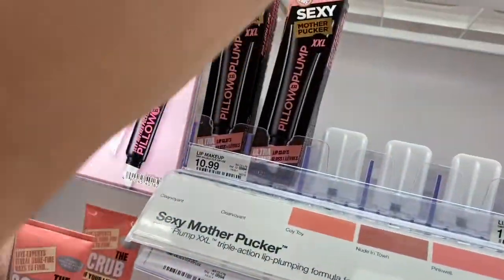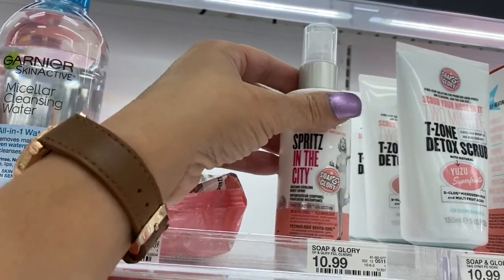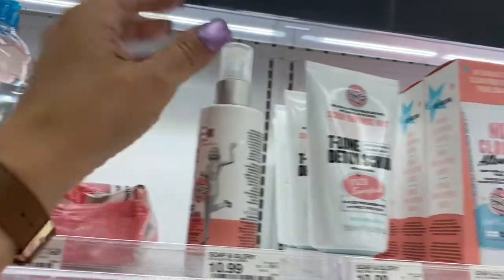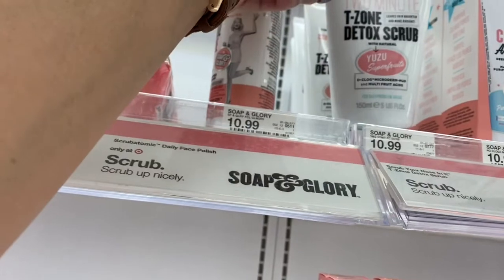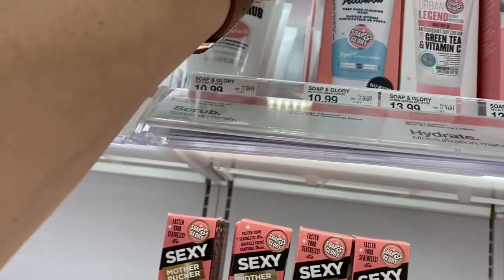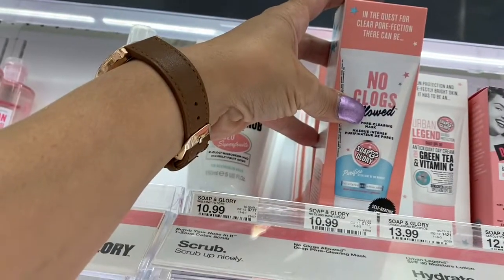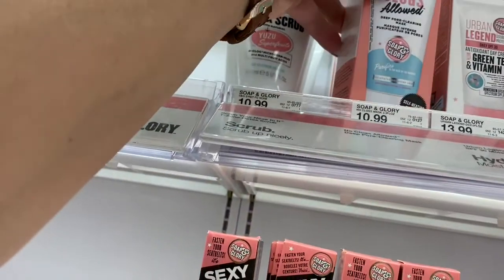I've never seen these products, so let's see. Spritz in the City, that's $10.99. And then they have a T-Zone Detox Scrub, that's $10.99. This one says No Clogs Allowed — that's a Clear Pore Cleaner, $10.99.